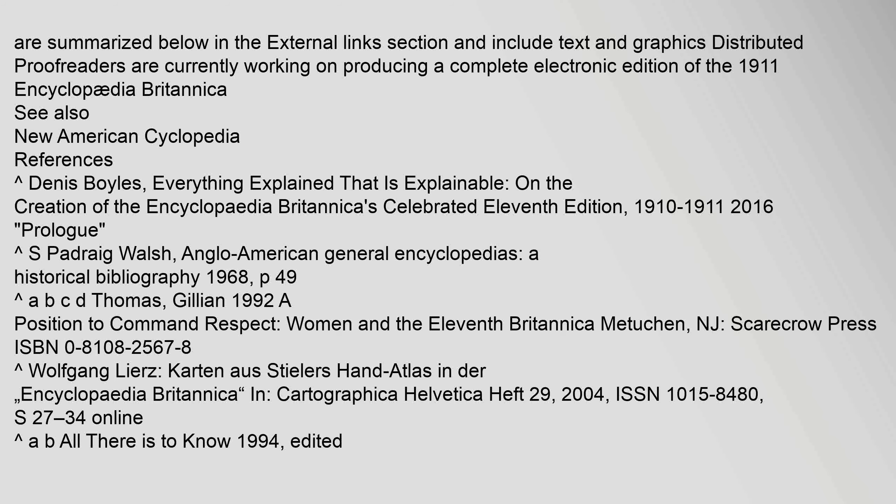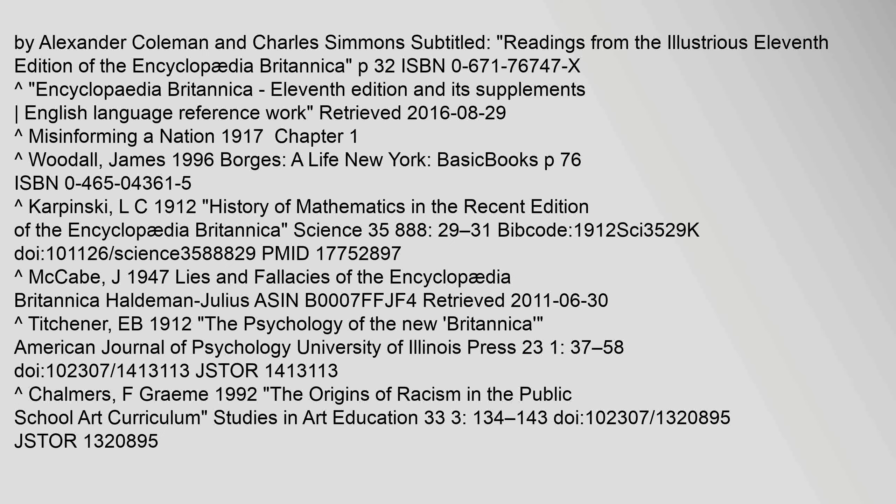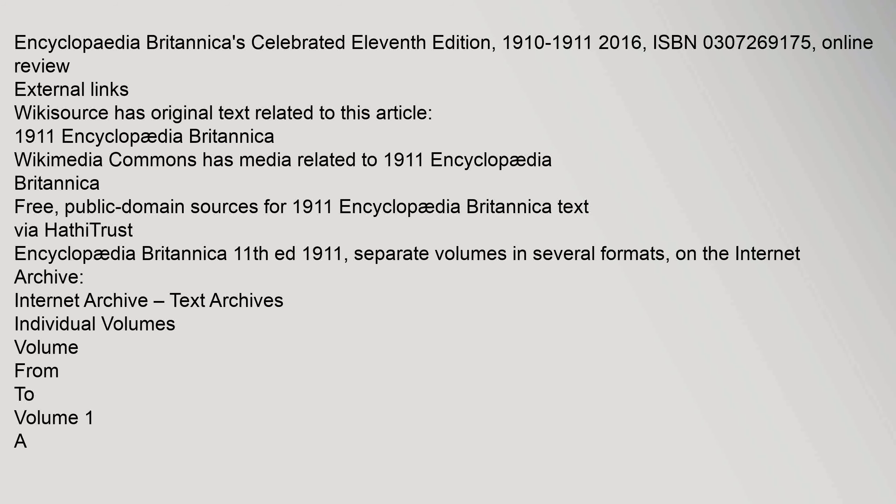References include Dennis Boyles, Everything Explained That Is Explainable, on the creation of the Encyclopedia Britannica's celebrated 11th edition, 1910–1911 (2016); Padraig Walsh, Anglo-American General Encyclopedias: A Historical Bibliography (1968); Gillian Thomas (1992), A Position to Command Respect: Women and the 11th Britannica; and Alexander Coleman and Charles Simmons, Readings from the Illustrious 11th Edition of the Encyclopedia Britannica. The encyclopedia and its supplements remain a key English language reference work.